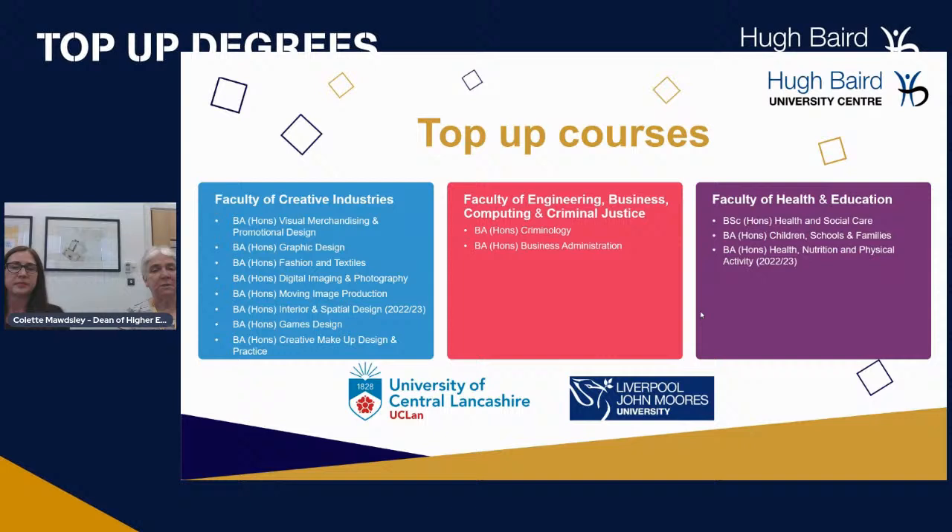Top-up courses are Honours degree programmes. From the Faculty of Creative Industries, for example, BA Honours in Visual Merchandising and Promotional Design — that's a top-up degree at Level 6. All the others are across Engineering and Health and Education. These are really good programmes because they will allow you to go into employment or onto future higher education within your programme area.